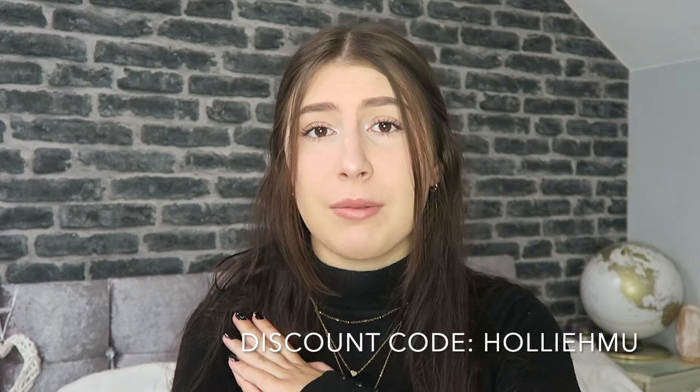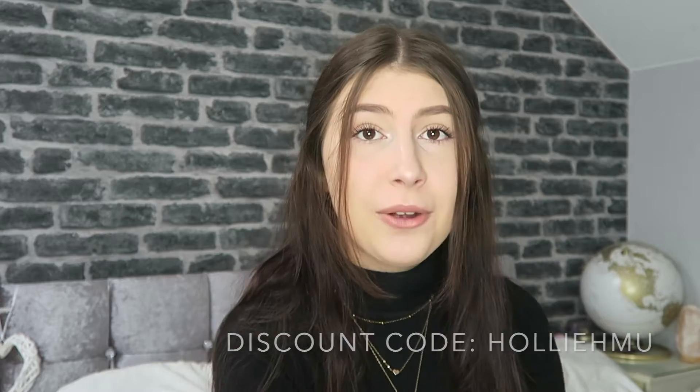Hey everyone, it's Holly, welcome back to my channel. In today's video I bring to you yet another runway haul. Thank you so much to Runway for collaborating with me once again, so without further ado let's get into it.